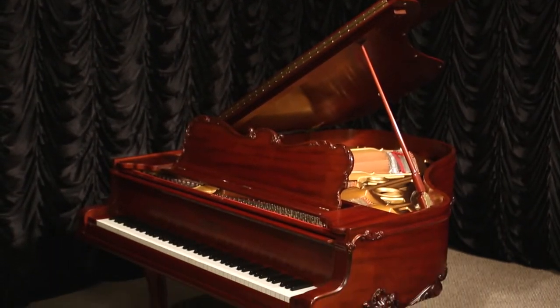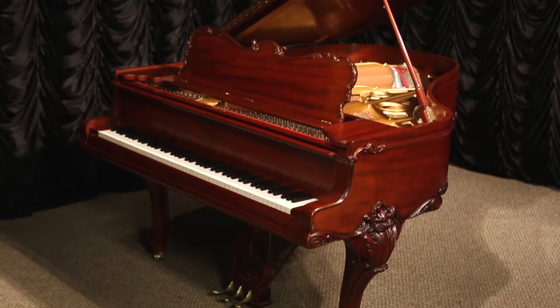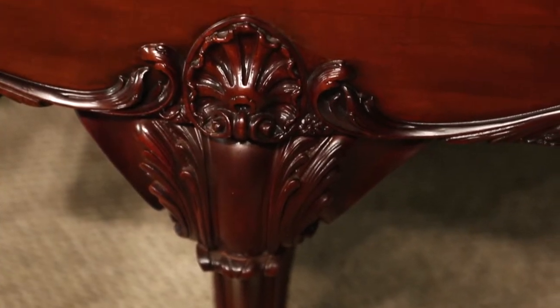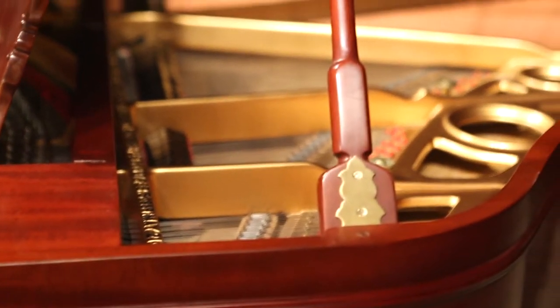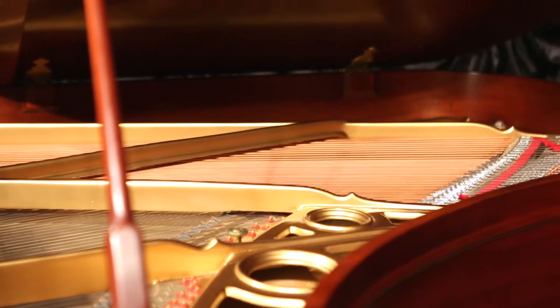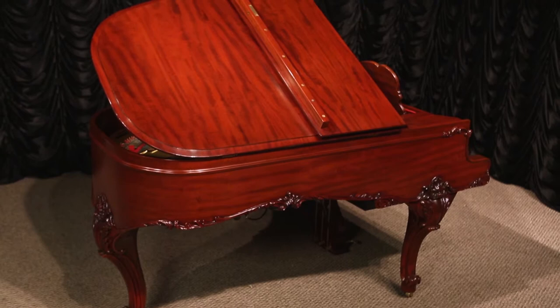The exquisite mahogany wood grain is carved in the elegant Louis XV style with amazing detail on the carved legs, music rack, and along the bottom of the case. This piano has been restored to like new condition with a lovely satin, hand-rubbed mahogany finish, and the original matching bench is included.